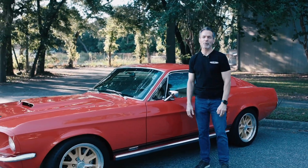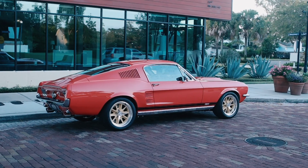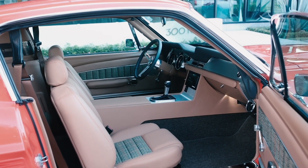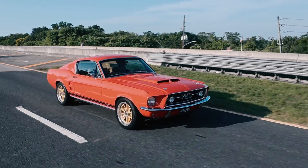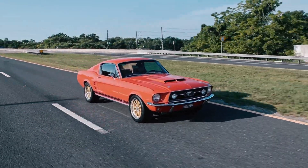Hi, I'm Tom Scarpello of Revology Cars, and this is car number 112, a 1967 Mustang GTA 2 plus 2 Fastback in lava orange with cognac Nappa leather and tweed houndstooth interior. Today I'm going to take you on a walk around of this car and we're going to go for a drive. Let's get started.